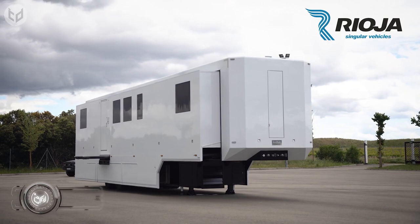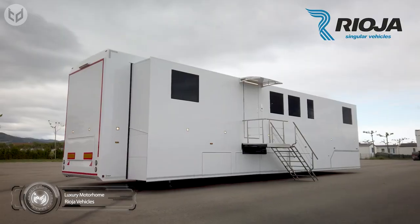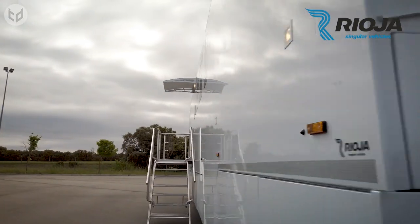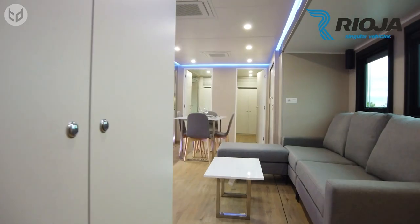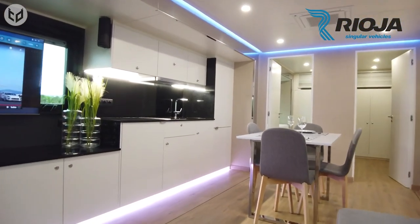This motorhome from Rioja Vehicles opens from the side, kind of like a giant drawer. Look at how clean and minimalist the design is — the windows are perfectly lined up outside. This definitely looks like something a celebrity would stay in. Inside, there's a living room with a television, a kitchen and a sink, and a washing machine with a dryer. There's even a dining area and a very spacious bedroom too.